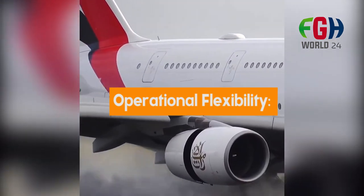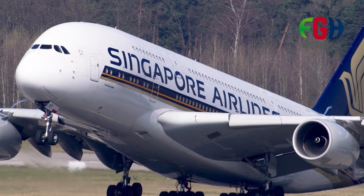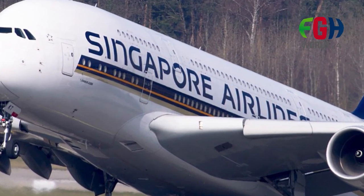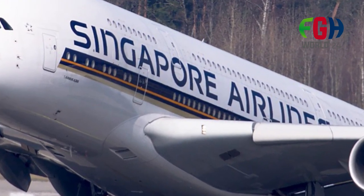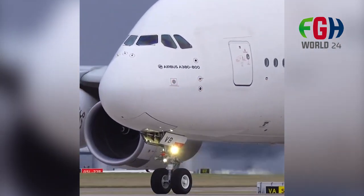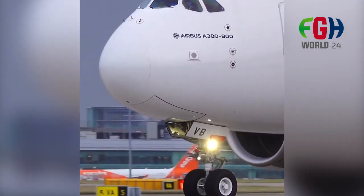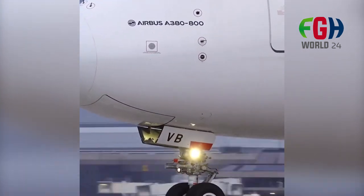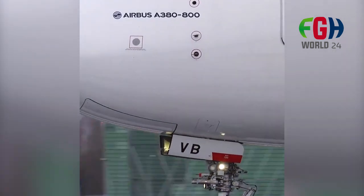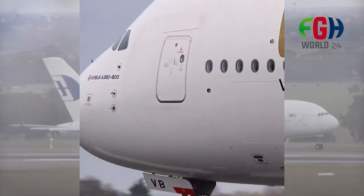Operational flexibility: Despite its size, the A380 was designed to have excellent takeoff and landing performance, allowing it to operate from a wide range of airports worldwide. Over time, the A380 faced challenges, including the shift towards more point-to-point routes with smaller aircraft and the impact of the COVID-19 pandemic on air travel demand. Some airlines retired or phased out their A380 fleets earlier than planned.